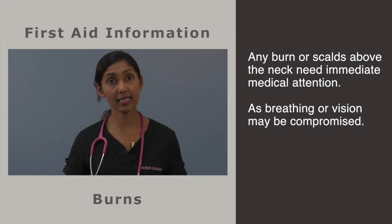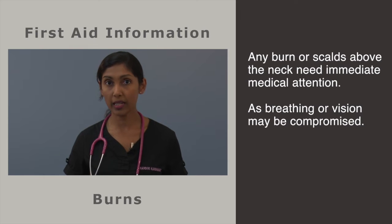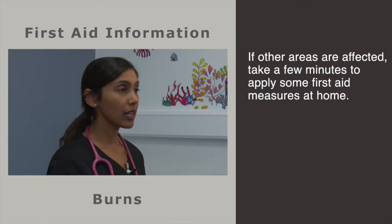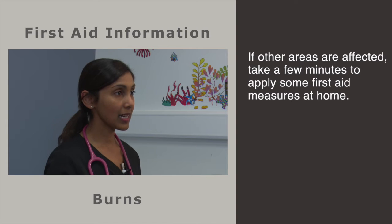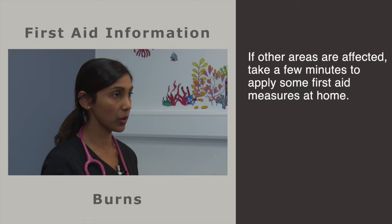If your infant or child has sustained a burn or scald to the eyes, nose, mouth or neck, you must seek medical attention from your nearest emergency department immediately as their vision or breathing might be compromised. If other areas are affected, you must still plan to seek medical attention, but in these cases it's safe to take a few minutes to apply some first aid measures at home.